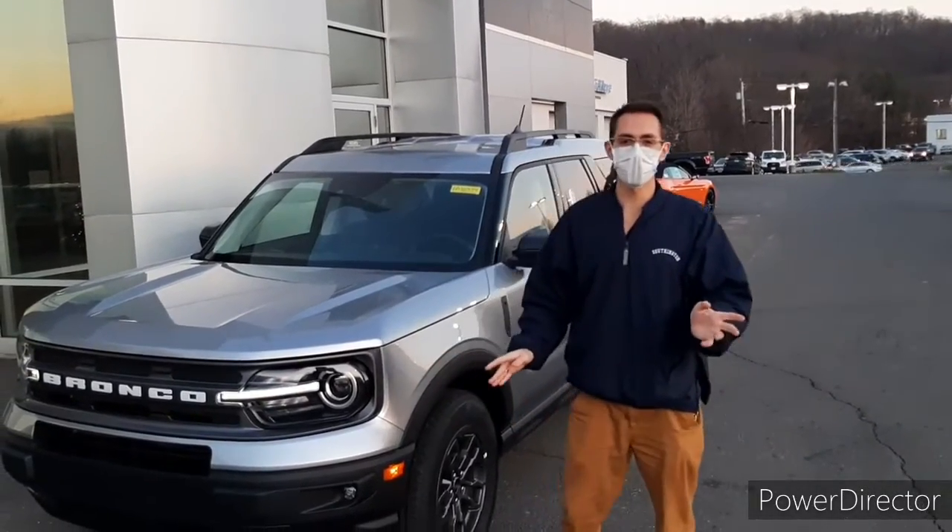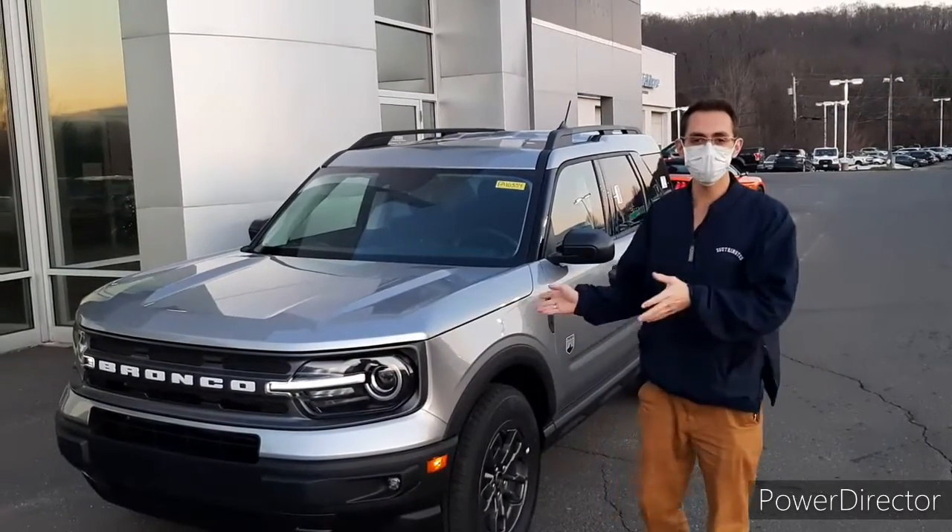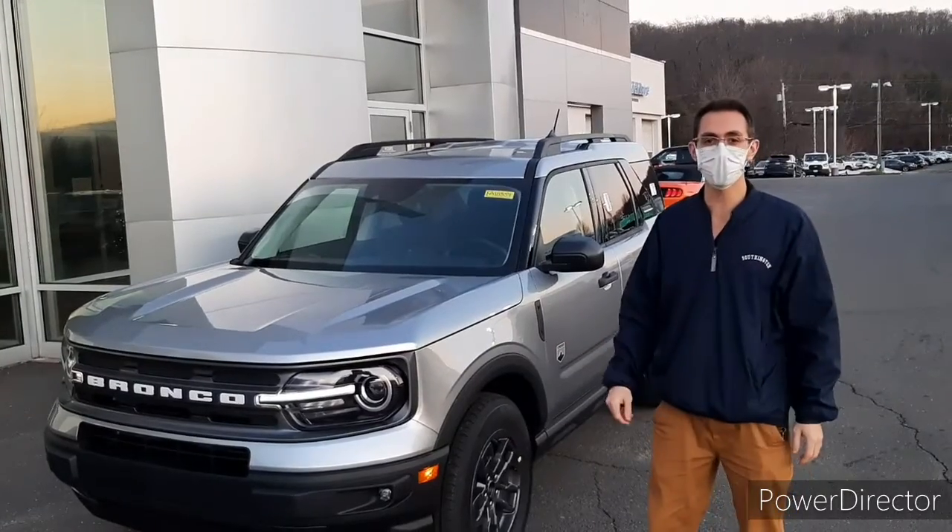Hey guys, welcome to Jengris Ford. I'm Jake and I want to be showing you our Bronco Sport that we actually have here on the lot that is up for grabs.